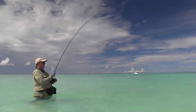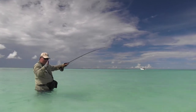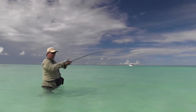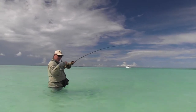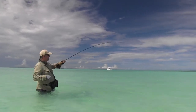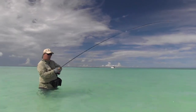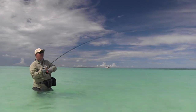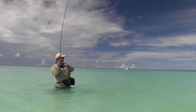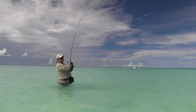They do call bonefish the ghost of the flats. When they're coming straight at you they look grey, or some look bright green and stand out like the proverbial. But as soon as they turn side on, they're chrome, and that chrome reflects both the sand and the sky — so you literally cannot see them and they turn into a ghost. They're here one minute, gone the next. We'll see if we can hang on to this one to give you a closer look at what Christmas Island bonefish are all about.